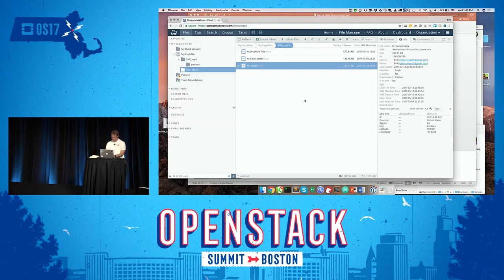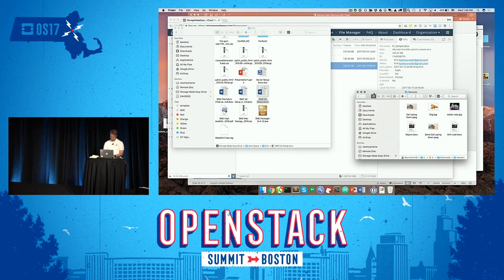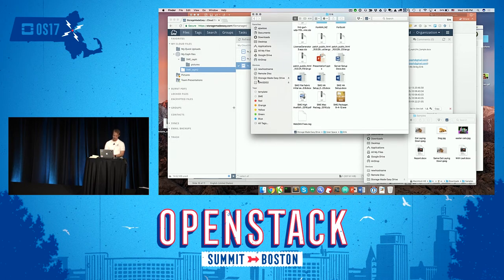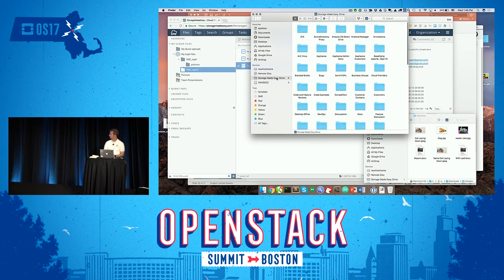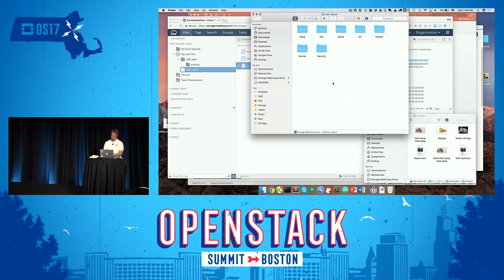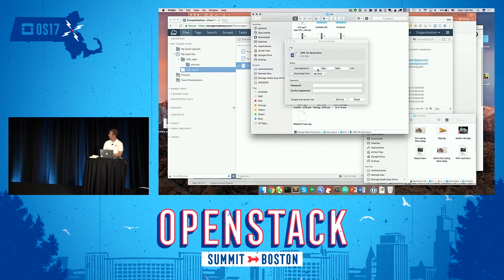In addition to this, if you have a Mac, I have installed a Mac client, so I now have a virtual hard drive — my Storage Made Easy Drive. I find my folder, and with a shell extension I can simply right-click a file, create a share link, put an expiration, a password, and limit the number of downloads. This is available for all platforms — iPad, Linux, and Windows PC.